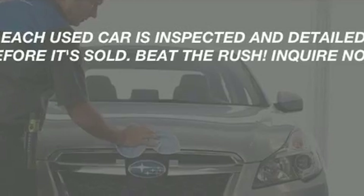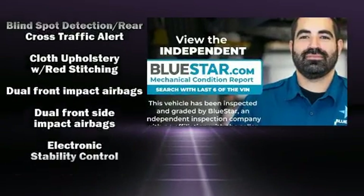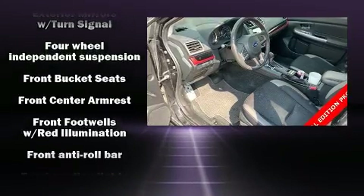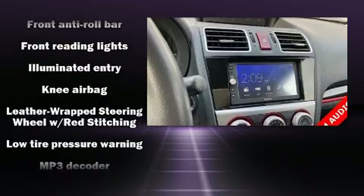Subaru also prioritized safety and security with features such as dual front impact airbags with occupant sensing airbag, head curtain airbags, traction control, brake assist, ignition disabling, an emergency communication system, and four-wheel disc brakes with ABS.